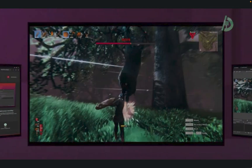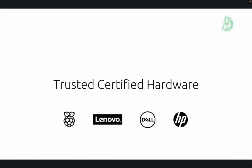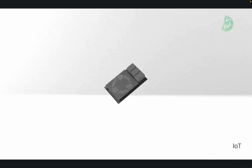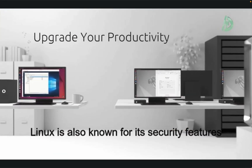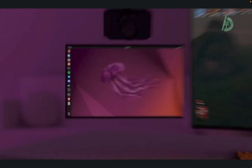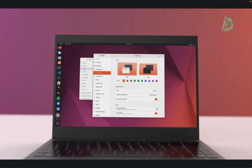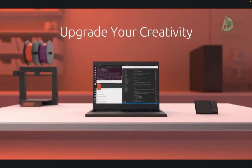Linux is a popular choice for servers and power users due to its stability and flexibility. It can be customized and configured to meet the specific needs of a particular environment, making it a good choice for businesses and organizations with specific requirements. Linux is also known for its security features, as the open-source nature of the operating system allows for vulnerabilities to be quickly identified and fixed by the community. It's also regularly updated with new features and security patches, ensuring that users have the latest and most secure version of the operating system.